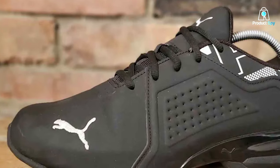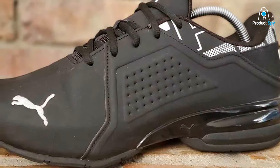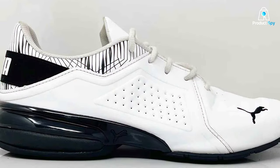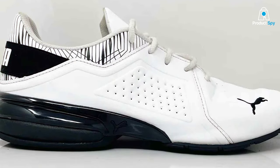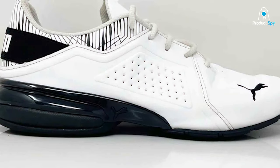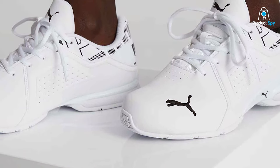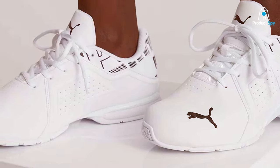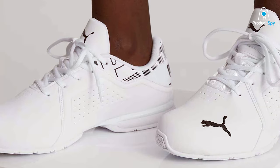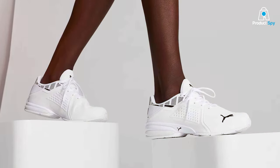Moving on to usability, the Viz Runner Sneaker doesn't just talk the talk — it walks the walk, or should I say, runs the run. The midsole comes with EVA technology, ensuring your feet experience optimal cushioning. If you're someone who loves a long jog on uneven terrain, these sneakers offer the kind of foot support that will make those runs a whole lot more enjoyable. The rubber outsole adds to the mix with its well-designed grip patterns, allowing for solid traction no matter the surface. In terms of durability, the robust construction ensures these shoes are in it for the long haul, offering a dependable choice that marries quality and functionality beautifully.